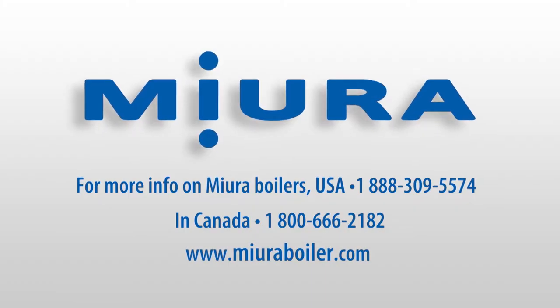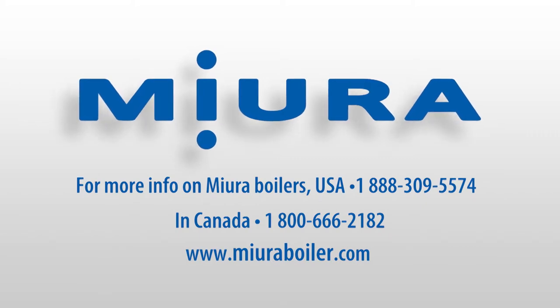For more information about MIRA Boilers, visit miraboiler.com.